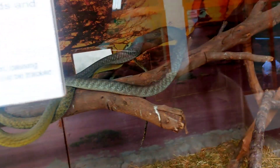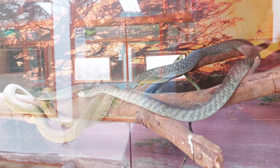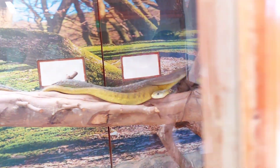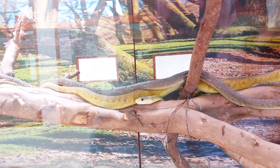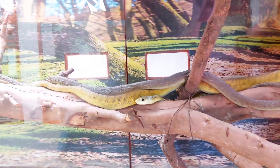This is a black mamba — this is the most venomous snake. This is the most powerful snake called black mamba. In Kenya, this is the most powerful snake in Africa. This is the most popular black mamba.